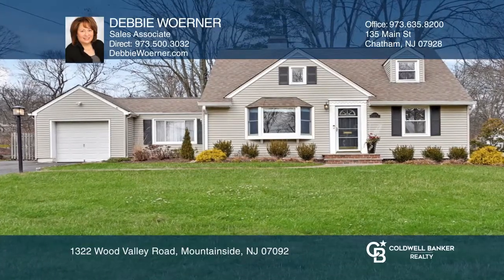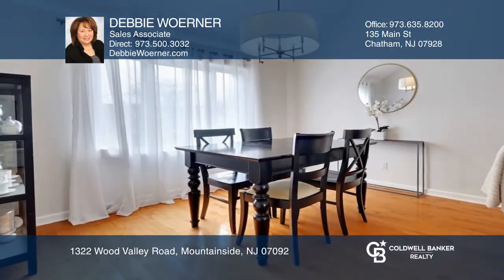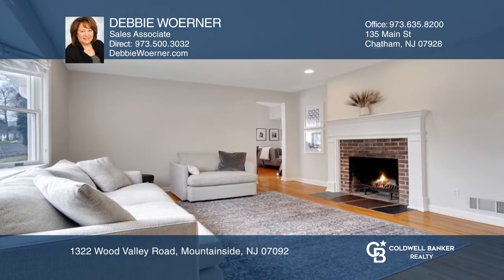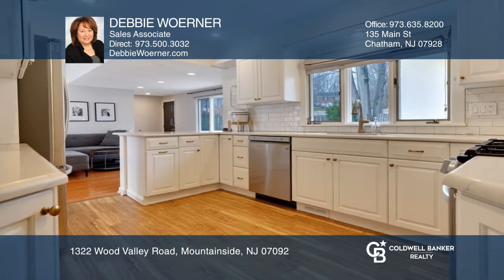This updated Cape Cod is nestled on a level .34-acre lot. The formal living room has a fireplace and large bay window and leads into the spacious white kitchen with newer LG stainless steel appliances.